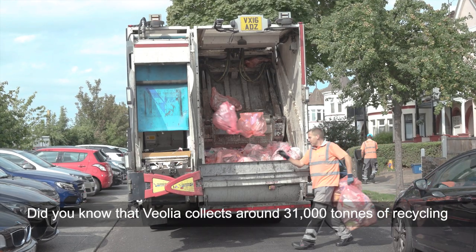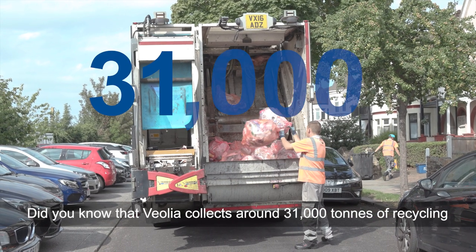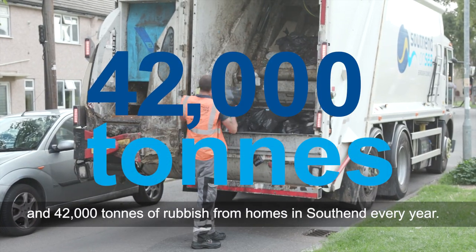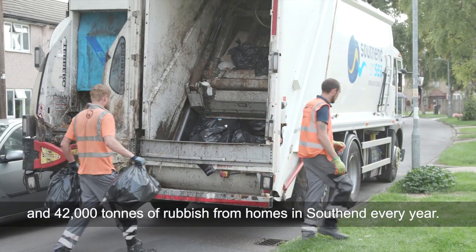Did you know that Veolia collects around 31,000 tons of recycling and 42,000 tons of rubbish from homes in Southend every year?